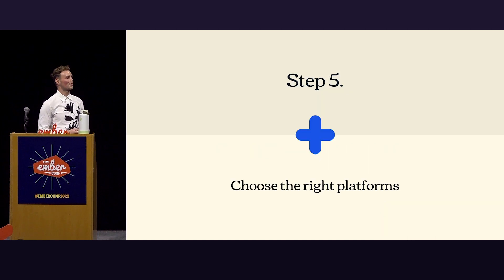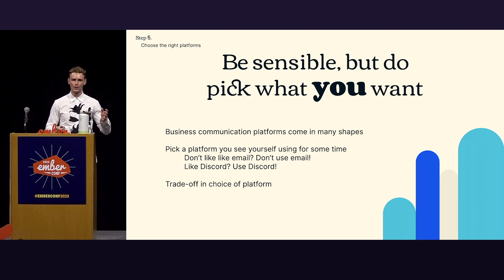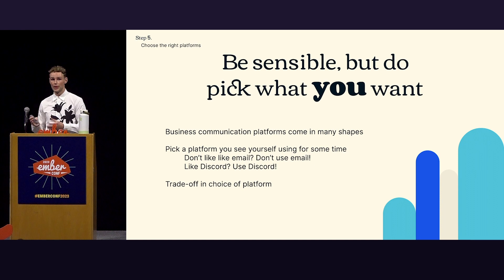Step five: choose the right platforms. There are many different platforms out there. Just be sensible, but do pick what you want. Pick a platform that you like to use personally — if you don't like email, don't use email. If you like Discord, use Discord. It's a method for you to just keep on being an influencer — you don't forget about it because you loathe using the platform. There's a trade-off: some platforms are less used and you don't have as much reach, but you can cross-post some stuff.